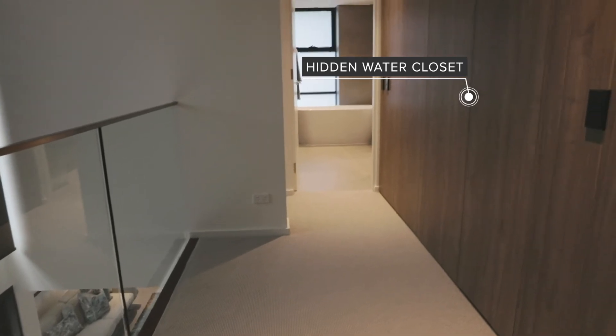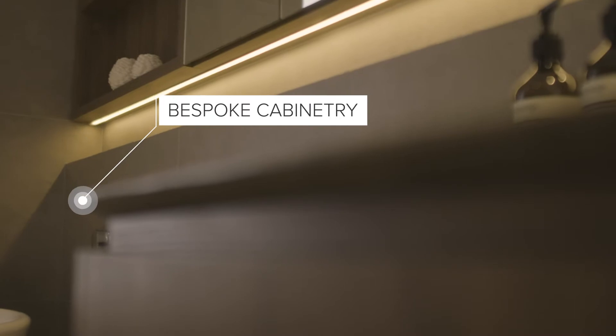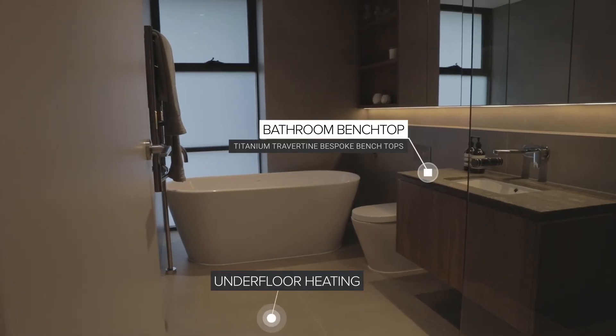The use of timbers and natural stone give texture and warmth to the lavish bathrooms, and interesting lighting effects enhance the stylish architecture.